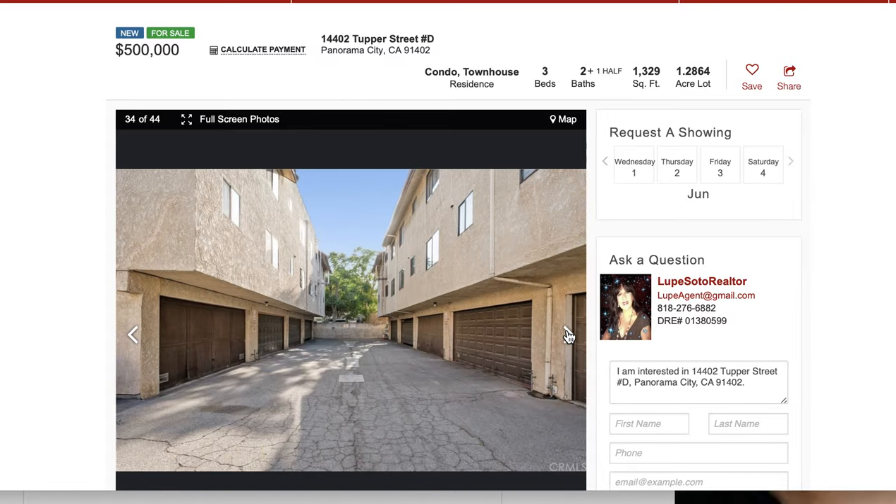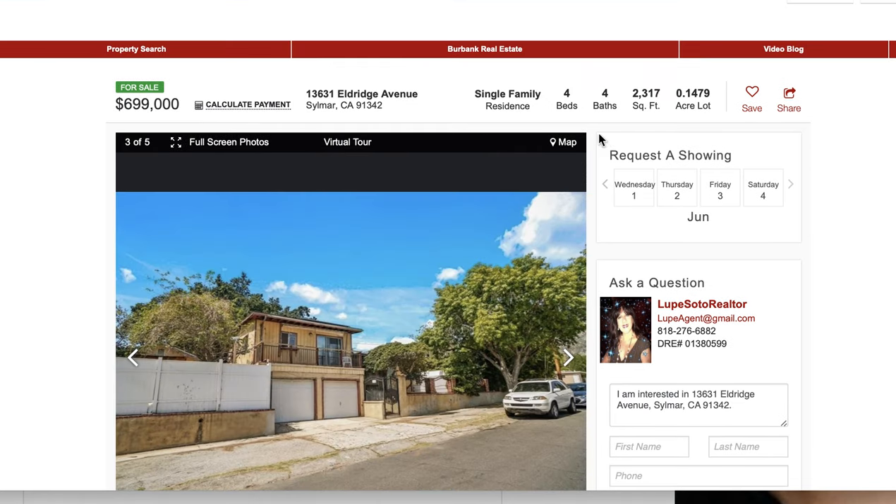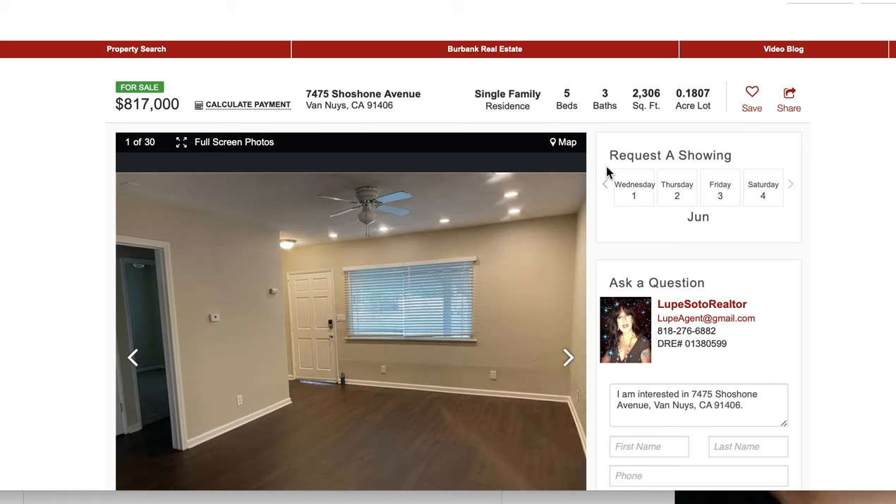Si el townhome no le parece, aunque usted tiene dos, su garaje para dos carros, tal vez usted pueda considerar una casa, por ejemplo, de cuatro recámaras, cuatro baños en Silmar. Están pidiendo $699,000. Para más información los invito a que me llamen. O si no, en Banais tenemos una de cinco recámaras, tres baños, 2,300 pies cuadrados. Esta es la más económica en el Valle de San Fernando de cinco recámaras.